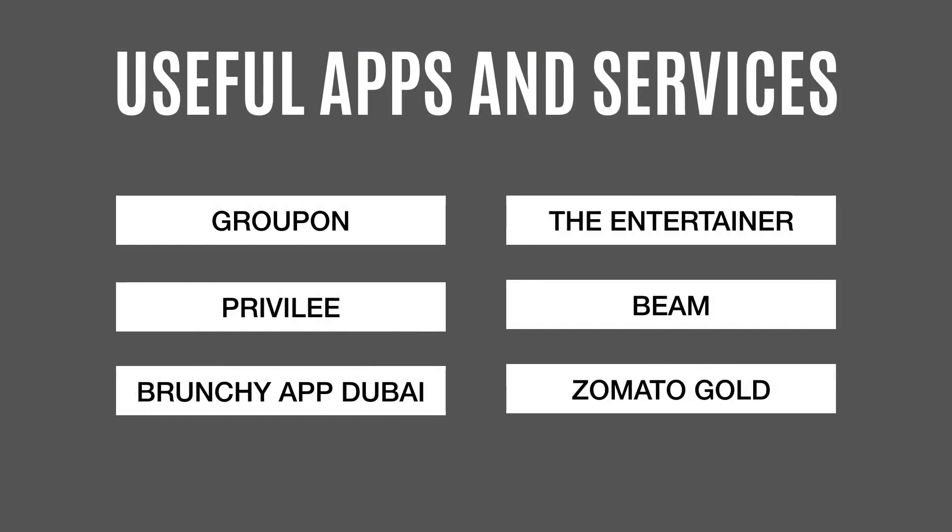Tip number seven: do some research on local services and mobile apps that can help you save money. When you go out, try to look for places that have happy hours, ladies' nights, or other promotions, and you can find those places almost every day across the city.